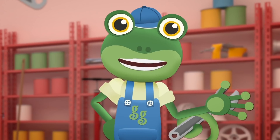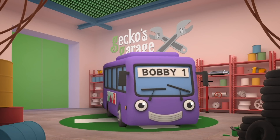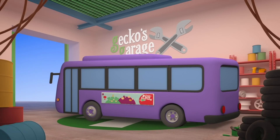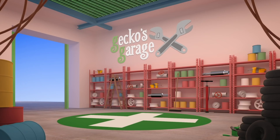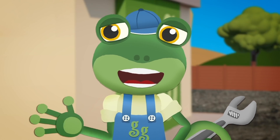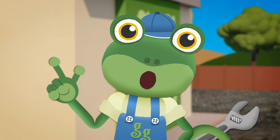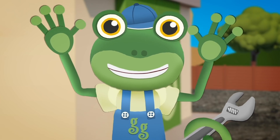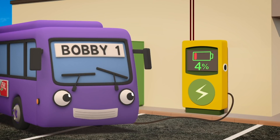Perfect! Now Bobby's ready to roll! Let's get those batteries fully charged! 1%, 2%, 3%... Hmm, this charger is far too slow! Bobby has a giant battery pack, far bigger than Evie's! We need to make this electric charger into a supercharger!